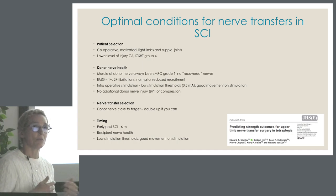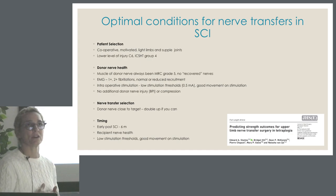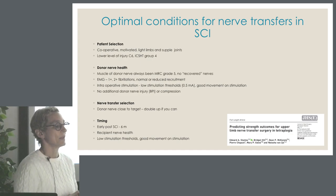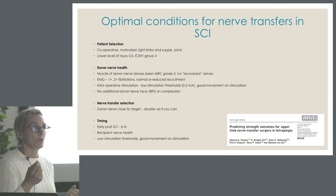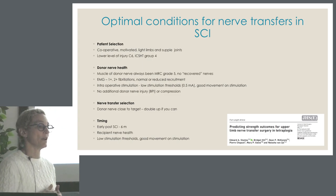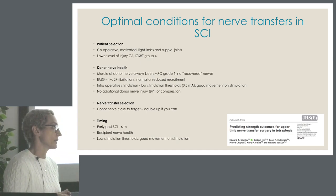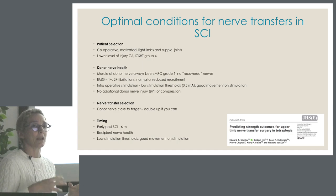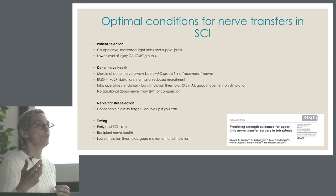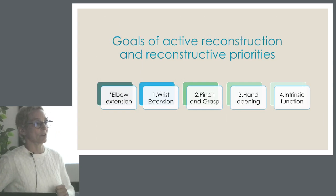Earlier is better. In complete patients, we're aiming around the six-month mark, so the recipient nerve and muscle is healthier with less degeneration of the neuromuscular interface. On the recipient nerve, if you have low stimulation thresholds and good movement on stimulation, we've shown an MRC improvement in patients who were better in those variables.